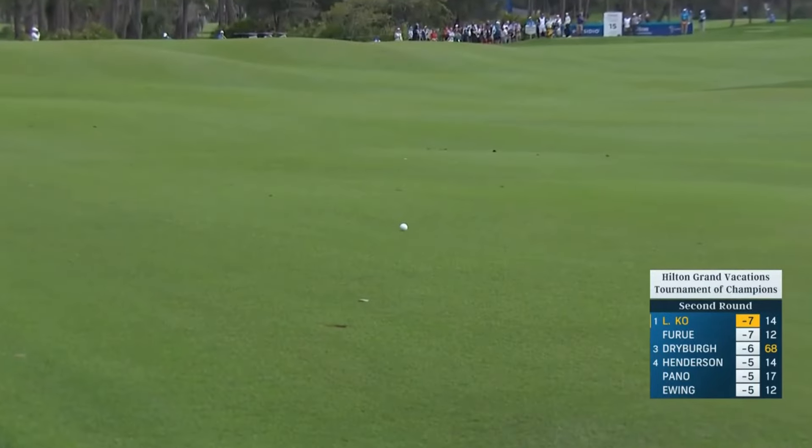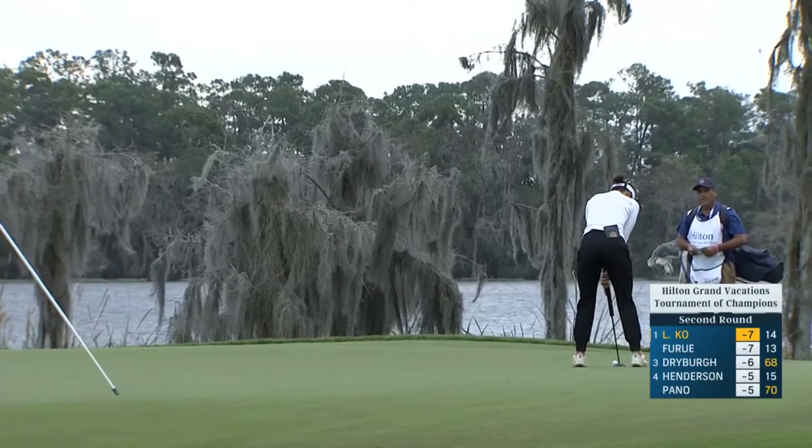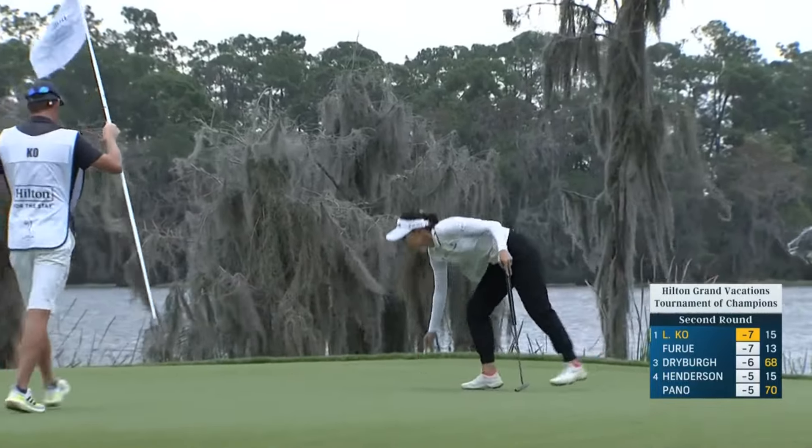It is a bit into the wind, though, but she put herself in a good spot there. Good up and down.